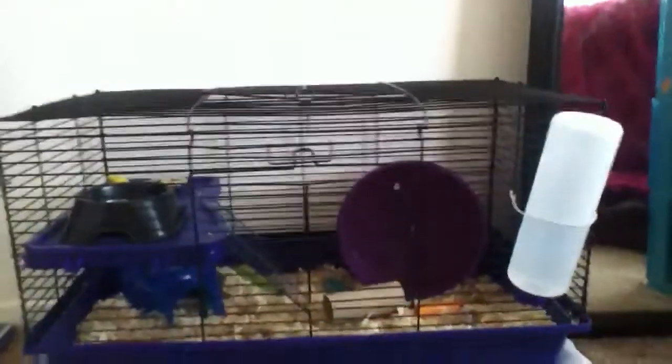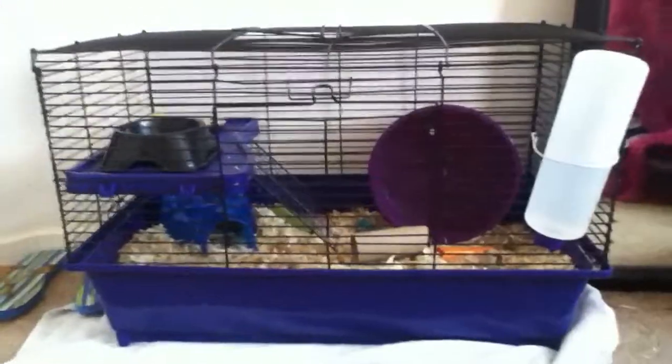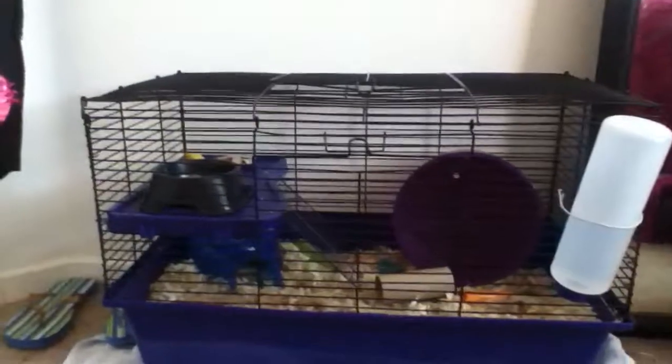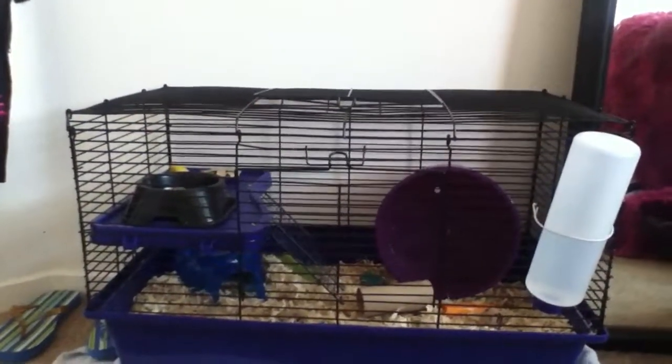Hi guys, welcome to my channel! This is my first video — this is my new hamster channel. This is for all your hamster care needs, and it's like giving you tips about other hamster channels, so yeah.